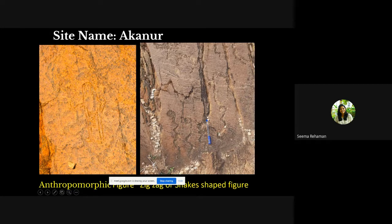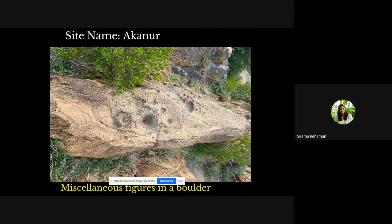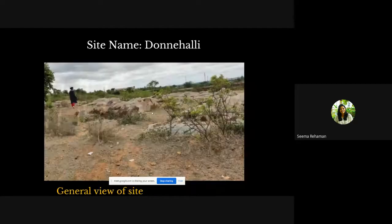Other figures include zigzag-shaped snakes, shamanic human figures of different typologies, geometric figures, a heart-like shape, bull figures, and simple line human figures. Miscellaneous figures cover entire boulders, suggesting that the rock surface was used comprehensively to display the creators' imaginations, creativity, and leisure.